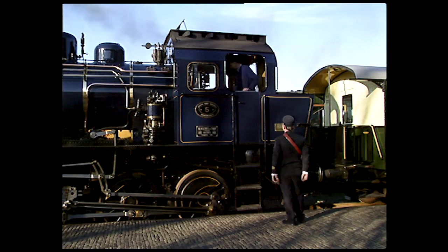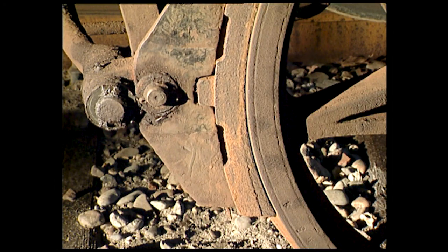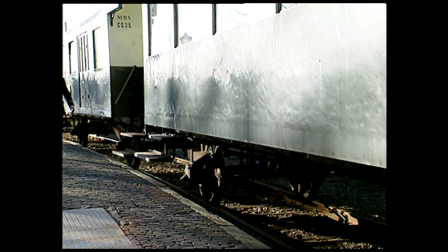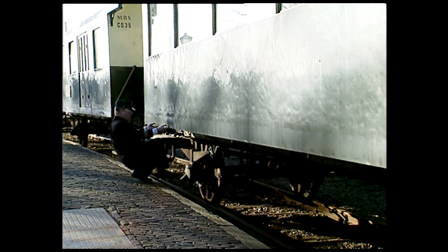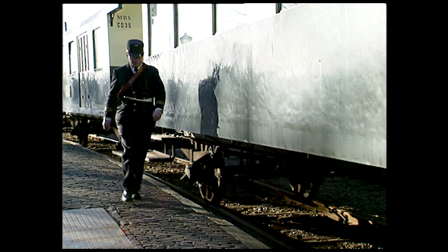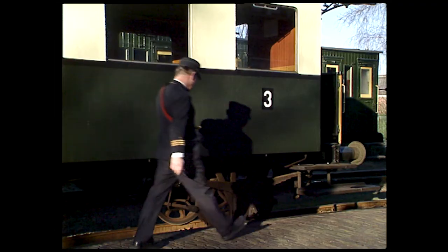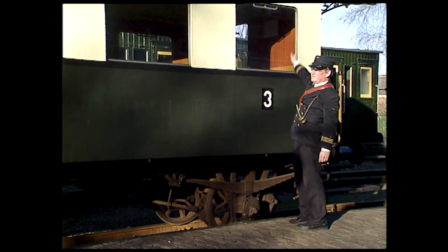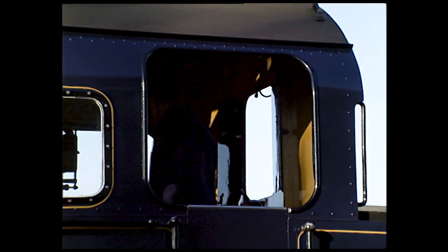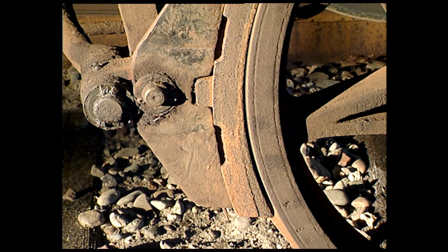The train will not leave without the brakes being checked. Do the brakes hold? Will they release? Does the pressure in the train line recover?